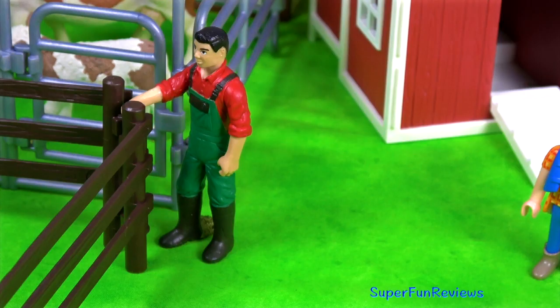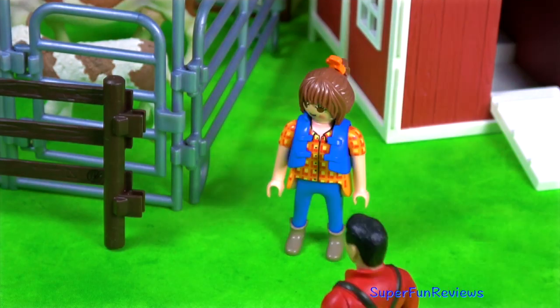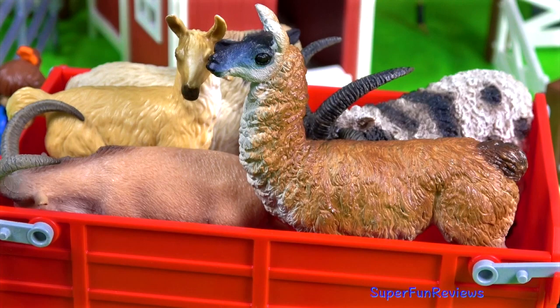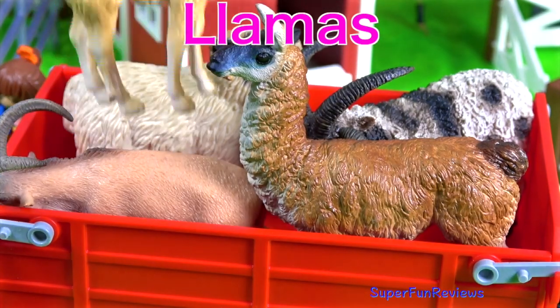Sarah's come to help David at the farm today. We're ready for the next lot of animals. These are llamas.